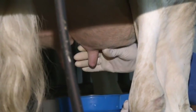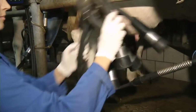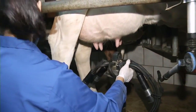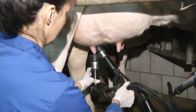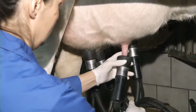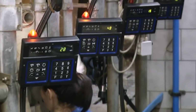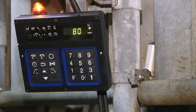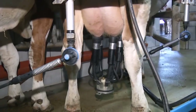Früher wurden die Kühe von der Arbeit mit der Hand gemolken. Das ist gar nicht so einfach und erfordert einige Übung und Geschick. Heute erledigt das eine Melkmaschine. Ihre vier Zitzenbecher werden an das gereinigte Euter angesetzt. Jede Kuh wird über eine Nummer vom Computer automatisch erfasst. Er vermerkt auch die jeweils ermolkene Milchmenge. Und die ist in acht bis zehn Minuten abgesaugt.